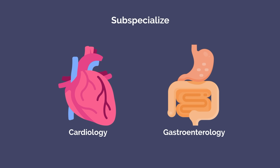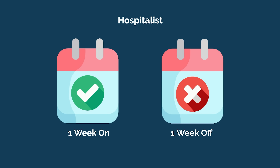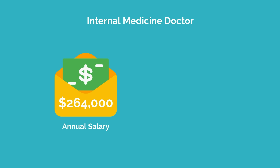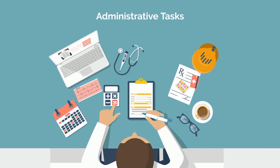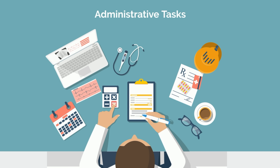The lifestyle of an internist is generally favorable. As a hospitalist, the one-week-on, one-week-off model is very common, and outpatient internists often work regular business hours five days a week. That being said, IM is in the bottom quartile of compensation — the average internal medicine doctor earns approximately $264,000 per year and works an average of 55 hours per week. Administrative tasks such as charting and computer work often take up a much larger portion of an internal medicine physician's day compared to other specialties.